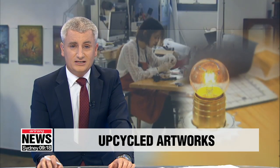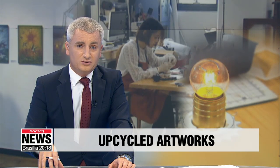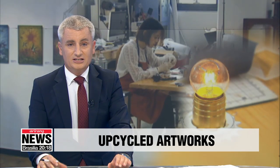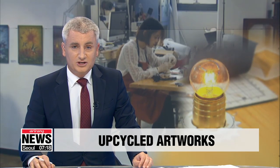Upcycling is becoming a big thing within the South Korean art scene in recent years. It's a new way of creating artwork and going green at the same time, as artists produce their works using junk and scraps. Joe Sung-min reports.